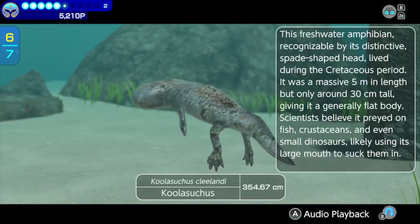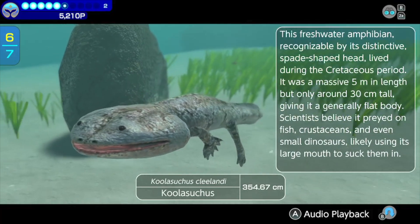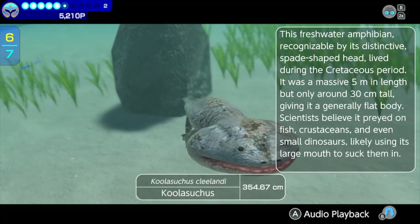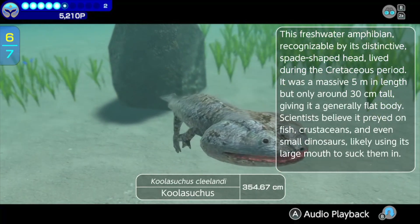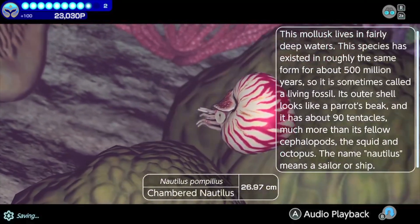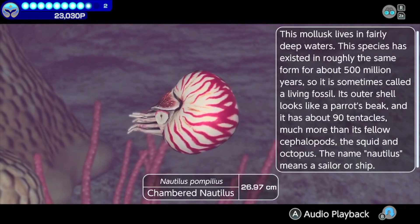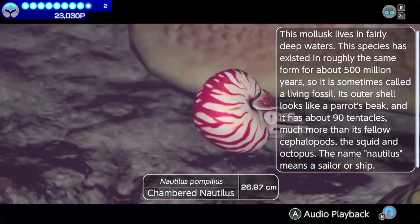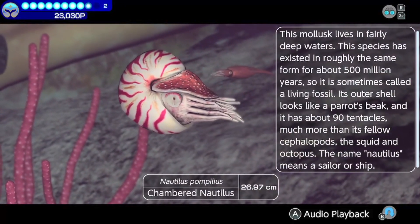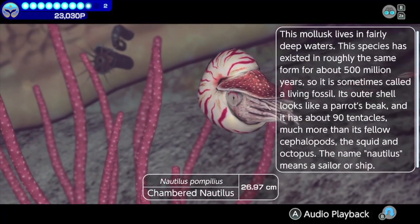A Coolasuchus — this freshwater amphibian, recognizable by its distinctive spade-shaped head, lived during the Cretaceous period. It was a mass of five meters in length, but only around 30 centimeters tall, giving it a generally flat body. And a modern-day chambered nautilus — this mollusk lives in fairly deep waters. This species has existed in roughly the same form for about 500 million years, so it is sometimes called a living fossil. Its outer shell looks like a parrot's beak, and it has about 90 tentacles, much more than its fellow cephalopods, the squid and octopus.